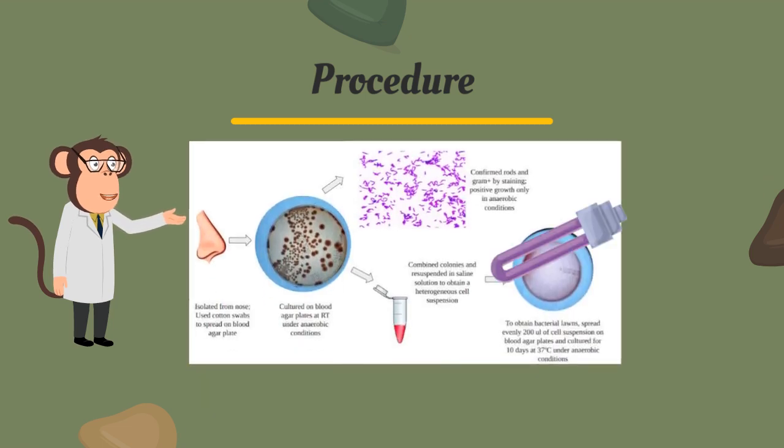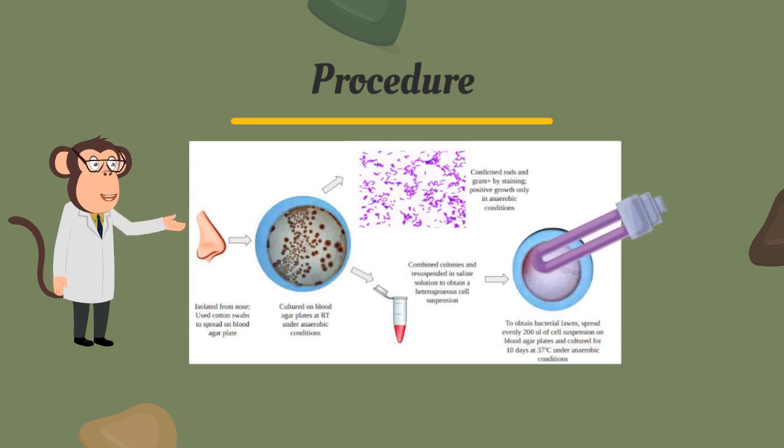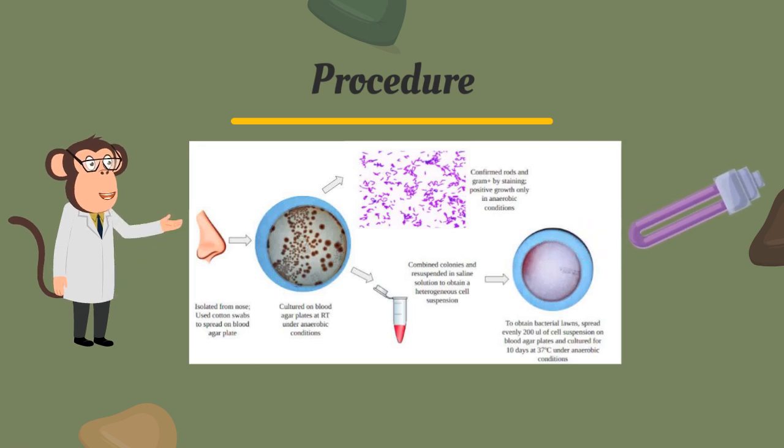Plates with C. acnes colonies were placed in incubators under anaerobic conditions to produce a bacterial lawn, from which four phages were collected after exposure to UV. Later, UV was used again for mutagenesis to create random mutations in the four collected phages. Each phage mutant was selected for virulence against the host.